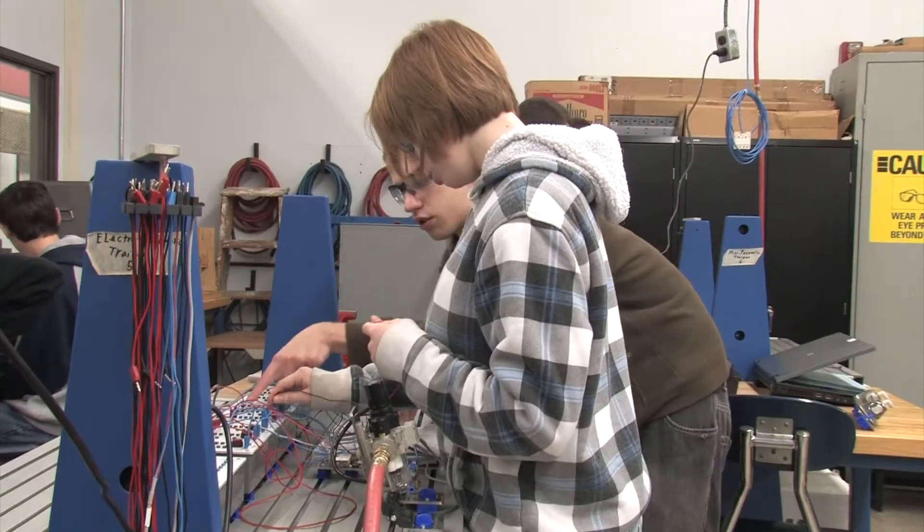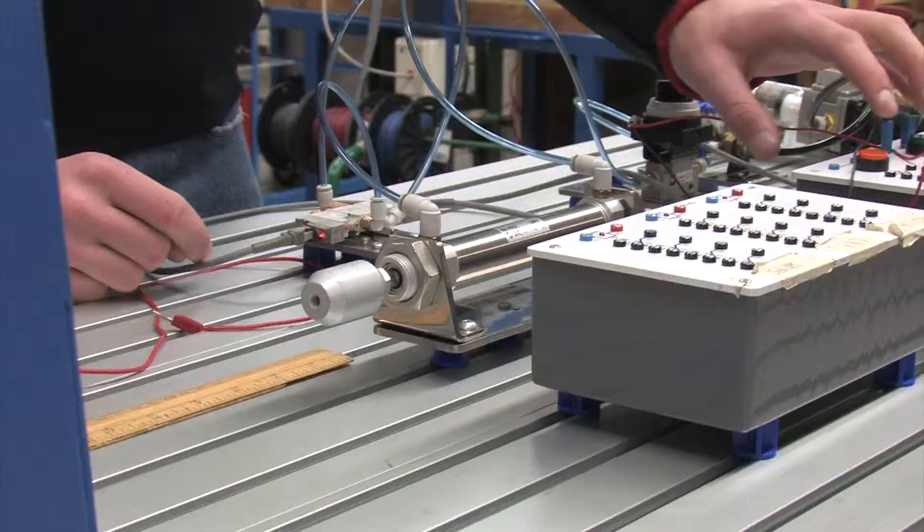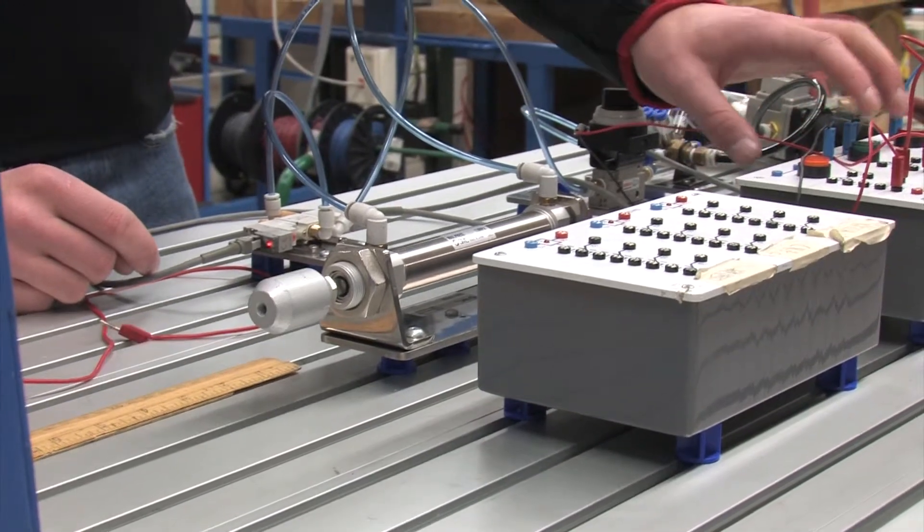I've gained all the basic knowledge needed for robotics, electrical, mechanical, and fluid power. I've learned about fluid power systems such as pneumatics, and we work on the electrical components with the pneumatic trainers — getting the cylinder to extend and hit the switch and then make it go back.